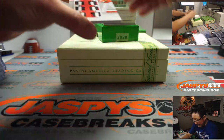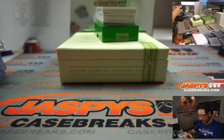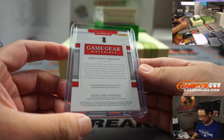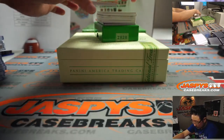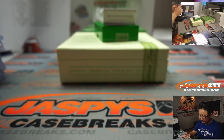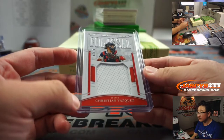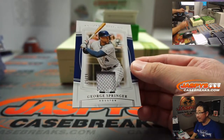Next box — we got 7 out of 10, some nice colors right there. Aristides Aquino for the Redlegs. Josh Allen with Cincinnati. There's Christian Vasquez, 68 out of 99, going to the Red Sox — Chris Miller. It's George Springer, 25 out of 99.